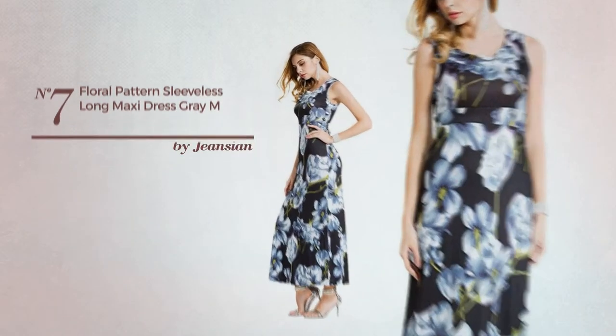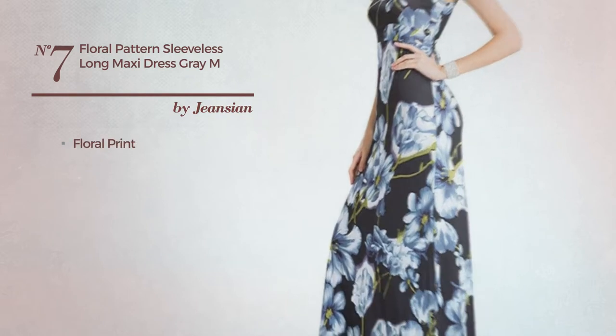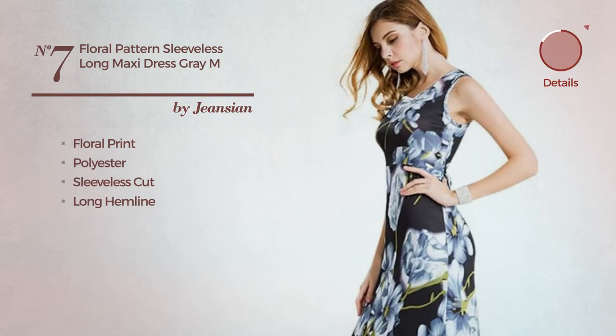Number 7: An all-standing maxi length dress featuring floral print, crafted from quick-drying polyester. This dress includes a sleeveless cut and long hemline. Available in 3 colors.